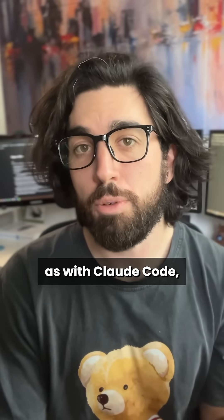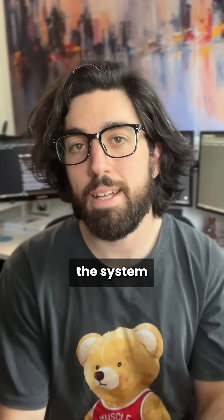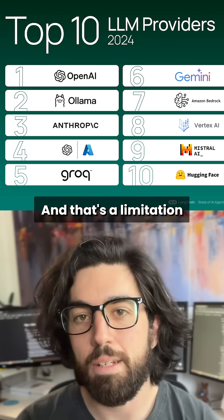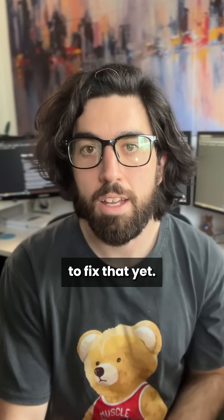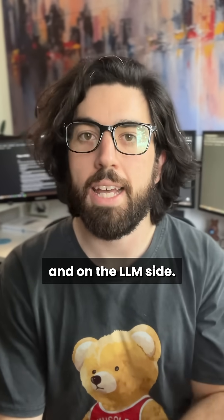The problem is, as with Claude Code, when you work on bigger projects with more files and more lines of code, the system seems to start having difficulty and isn't as promising. And that's a limitation with all current LLMs, so there's nothing we can do really to fix that yet, but progress is being made both on the RAG and engineering side and on the LLM side.